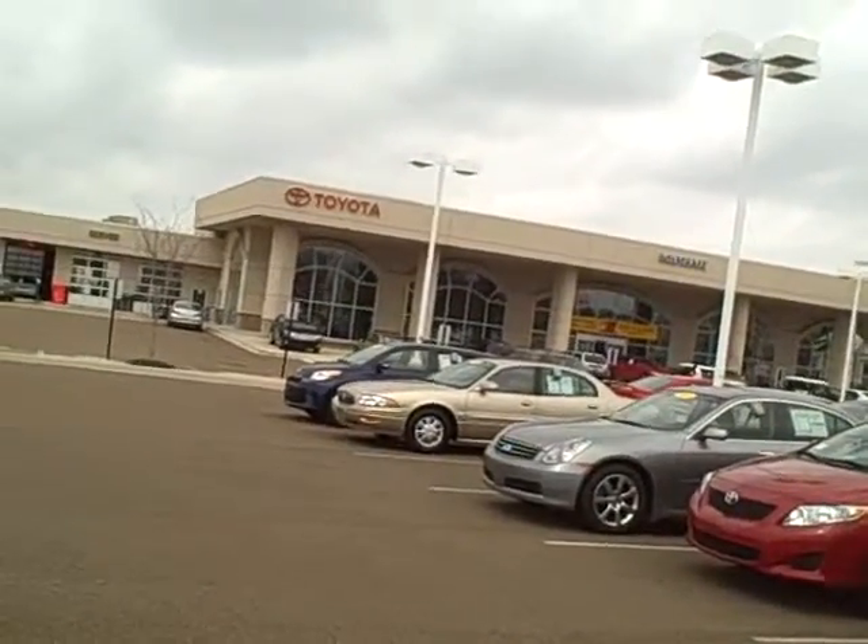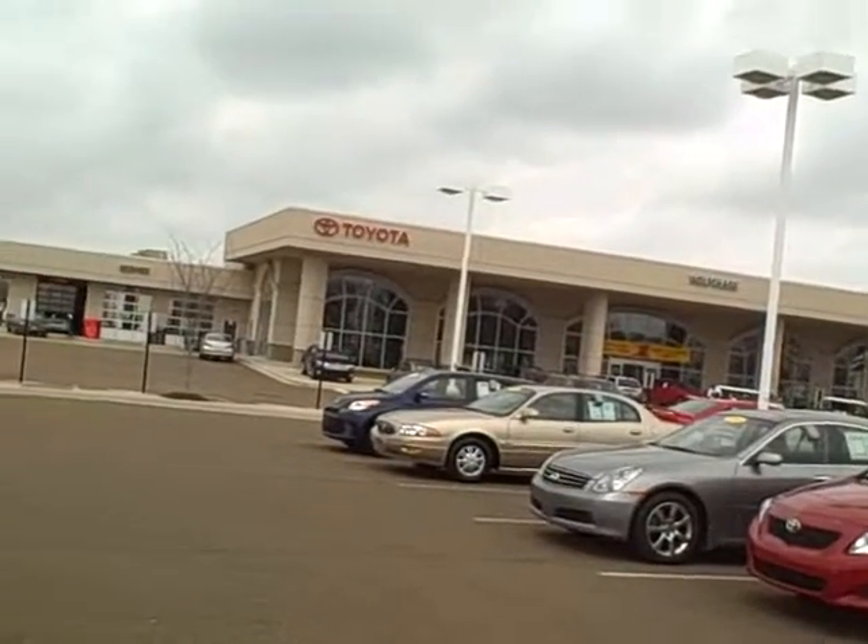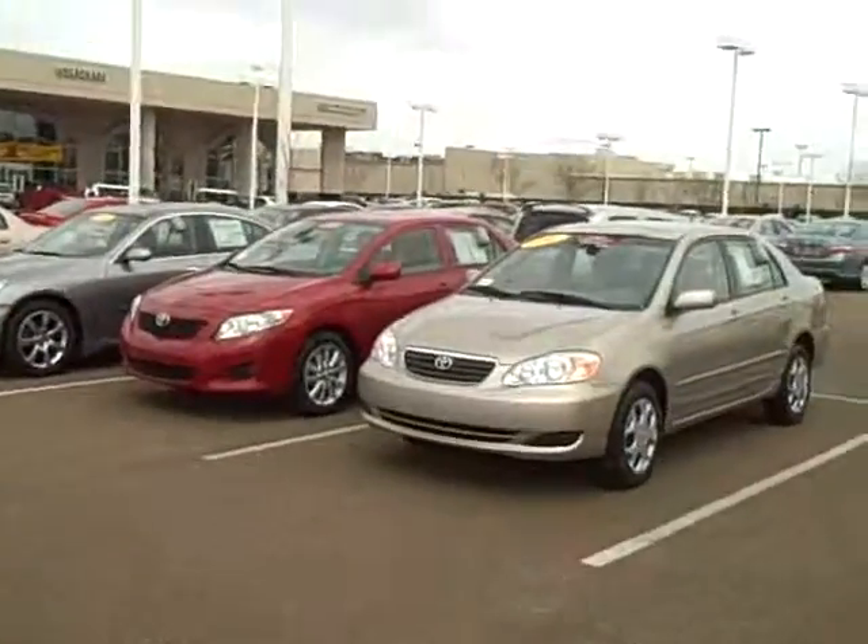Hello, Rodney. This is Tariq Malik at Wolfchase Toyota. This is our building. We talked about the 06 Sequoia.